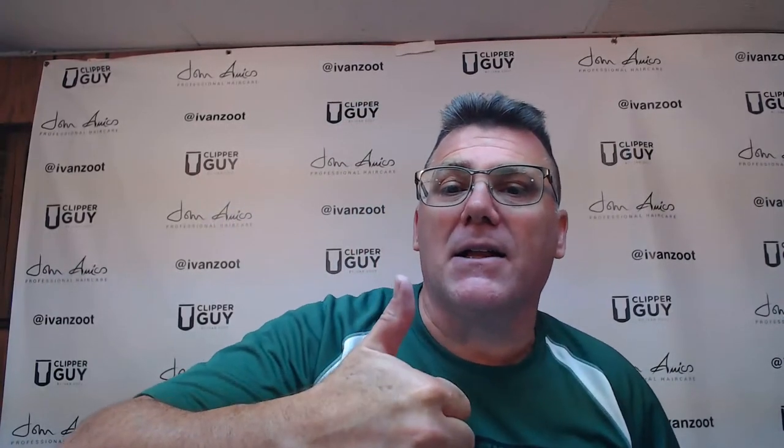Good morning, good afternoon, or good evening — we are live! Welcome into another live video here on my YouTube channel. Excited to have you here and excited to share some great information today. The subject is specializing in short hair — you're gonna love this one. Don't forget, I want to hear from you in the comments, I want to see you subscribe, I want to know what you think.